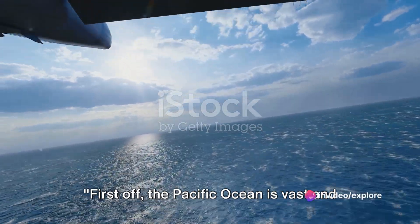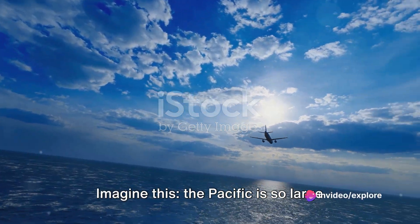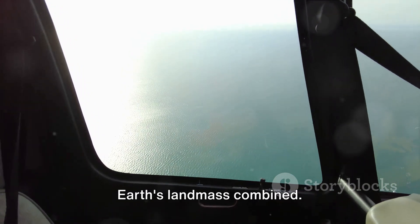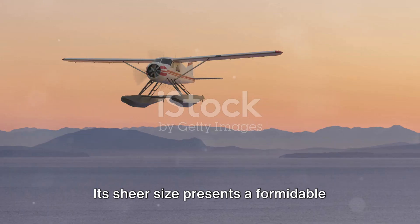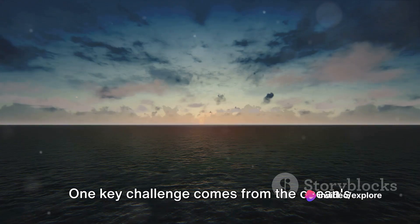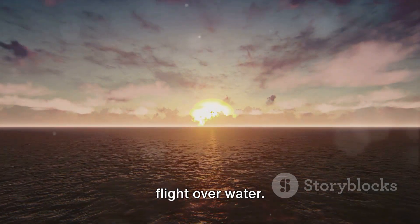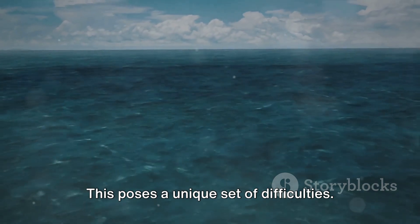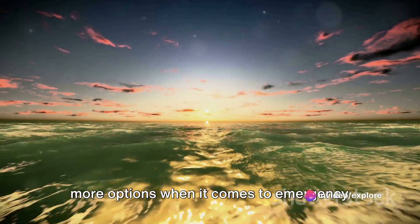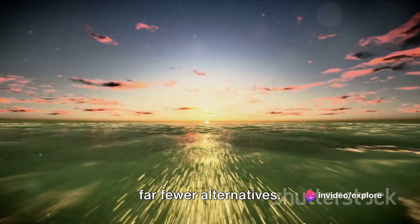The Pacific Ocean is vast and covers a significant portion of the Earth's surface. The Pacific is so large that it is more expansive than all the Earth's landmass combined. Its sheer size presents a formidable challenge to aviation. One key challenge comes from the ocean's expanse, which requires long stretches of flight over water. This poses a unique set of difficulties — flights over land allow for more options when it comes to emergency landings, while the open ocean provides far fewer alternatives.